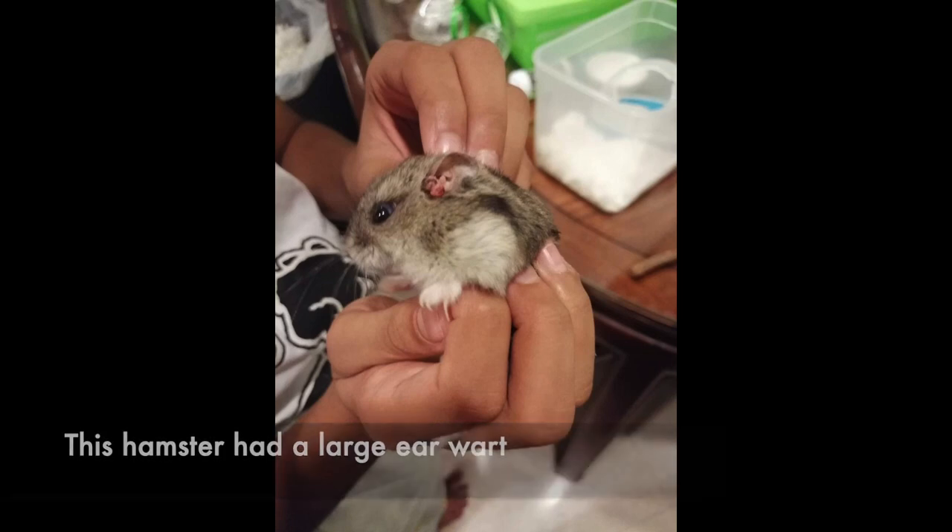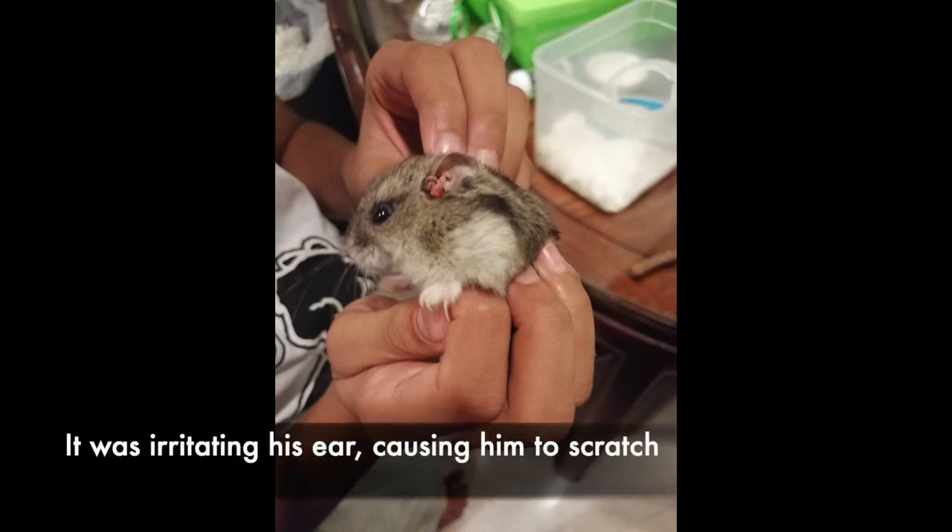This hamster had a large earwart. It was irritating his ear, causing him to scratch.